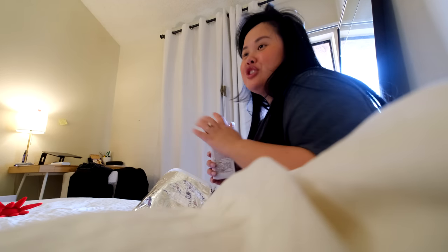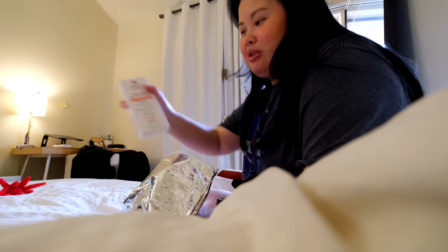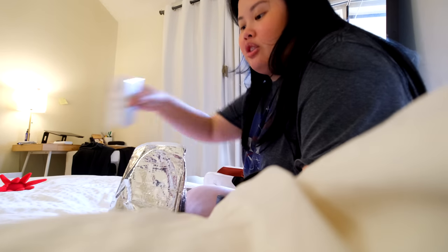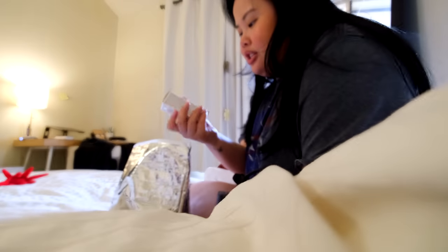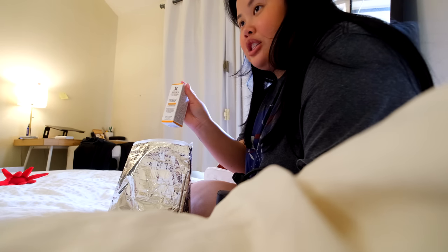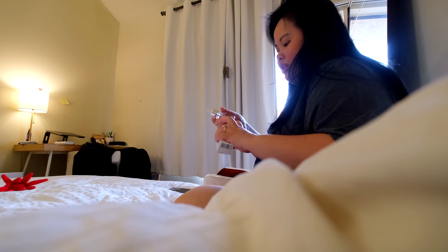Kiehl's sent me some products. I was hoping for the avocado eye cream because I've been wanting to try it again. But they sent the Kiehl's SPF which I'm allergic to - Oma will like it. And then the Kiehl's dark spot solution. There's also a powerful strength line-reducing concentrate and a retinol skin-renewing daily micro-dose serum. I'll give the dark spot solution and retinol to my mom since she's all about getting rid of dark spots.